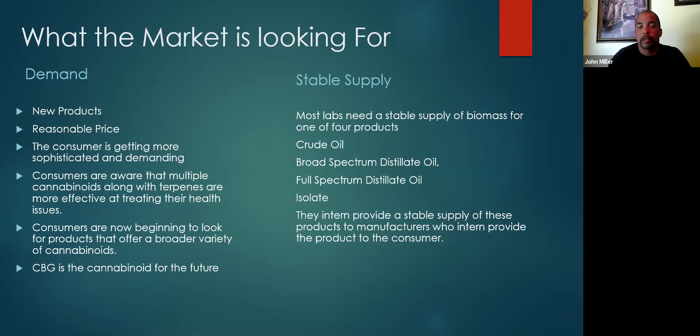From the laboratory side, they need a stable supply of good biomass to make one of four products. Most labs are either producing a crude oil, a broad-spectrum oil with the THC removed, a full-spectrum oil that still has THC in it, or an isolate from any one of the cannabinoids. They provide those supplies to the market — making them into water-soluble products for drinks or edibles, or supplying them to tincture manufacturers.